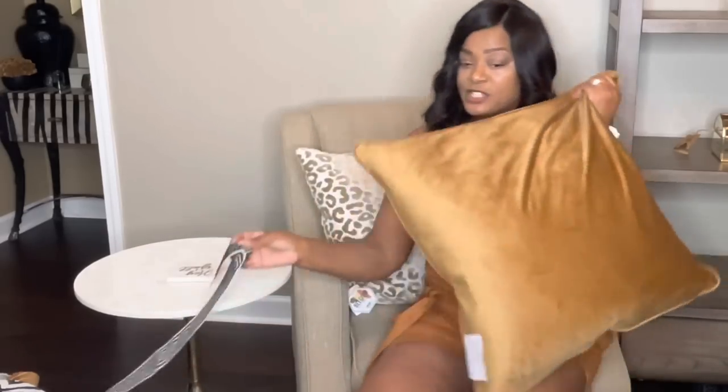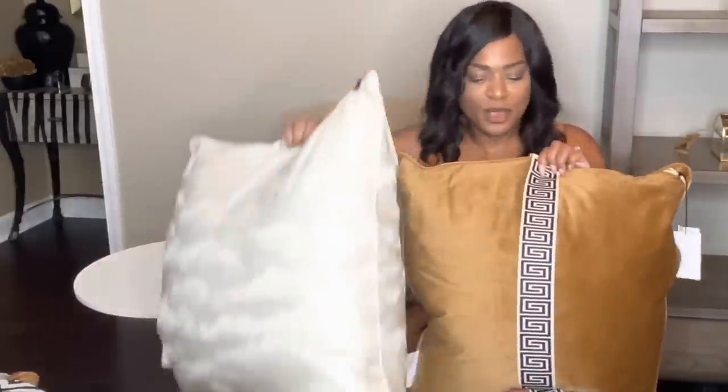I went to the fabric store and picked up this fabric tape. They only had about two yards and I only got a yard — it was $17 a yard just for the tape. There was another one I kind of liked but this one looks so much better. We just glammed up and dressed up this pillow with this fabric tape.